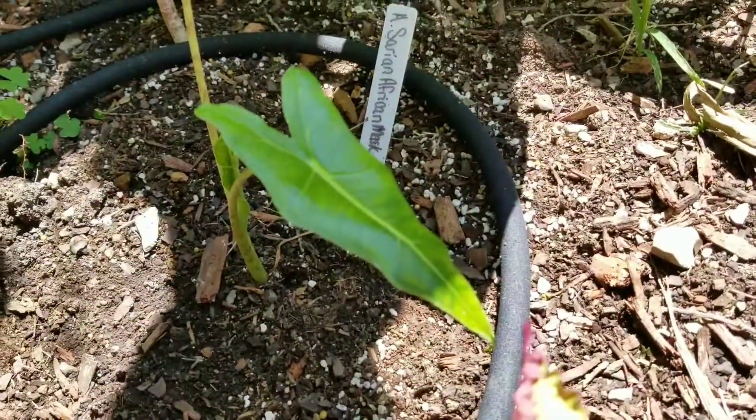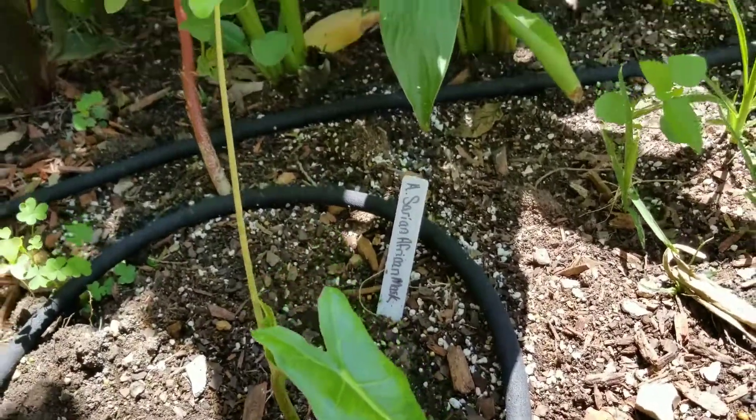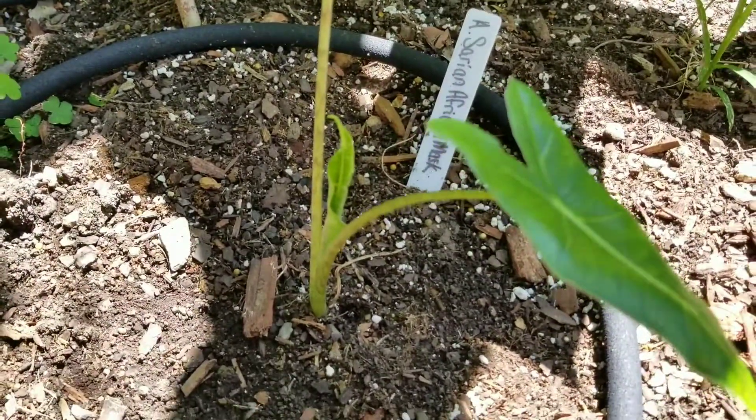The Sarian African Mask Alocasia. There's one leaf — there's the old leaf, and it's got another leaf coming up.